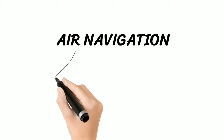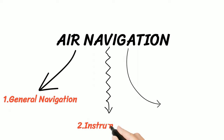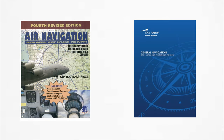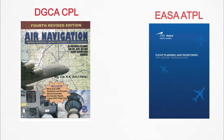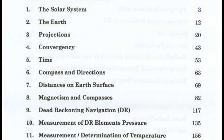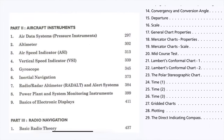This year, the navigation subject is divided into three parts: general navigation, instrumentation, and radio navigation. Air Navigation by RK Bali and the Oxford series of books are the two best resources. RK Bali follows the DGCA CPL syllabus, while Oxford books are mainly for EASA ATPL but explain topics better. Follow RK Bali's index and study those topics from Oxford, skipping EASA-only content.